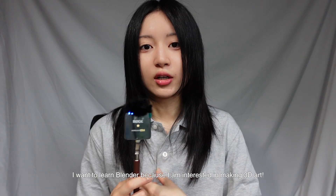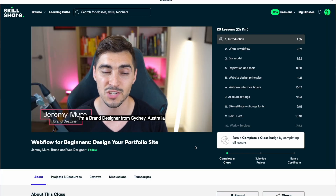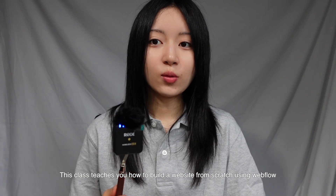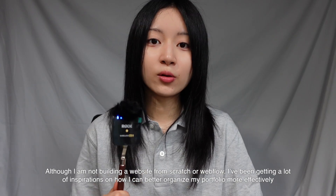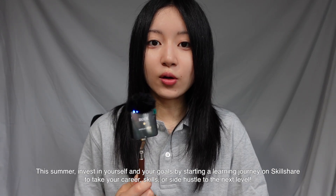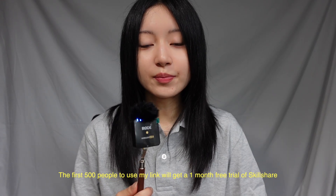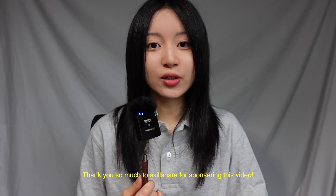I'm taking these two classes because a lot of designers recommend knowing how to use Figma and Blender. I've always been interested in learning 3D art, and for my portfolio website I'm taking a class called Webflow for Beginner Design Portfolio Website, which is meant for building your website from scratch. I've been getting a lot of good inspiration for organizing my content. The first 500 people to use my link will receive a free one-month trial of Skillshare — thank you so much to Skillshare for sponsoring this video.